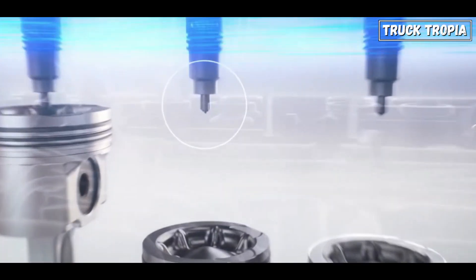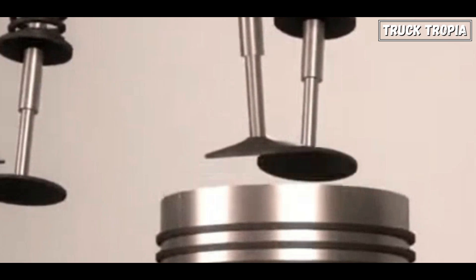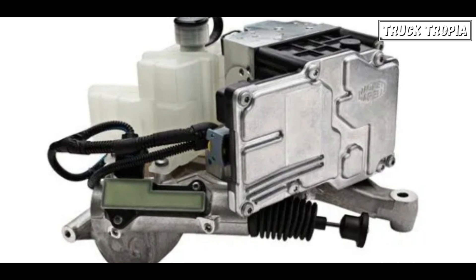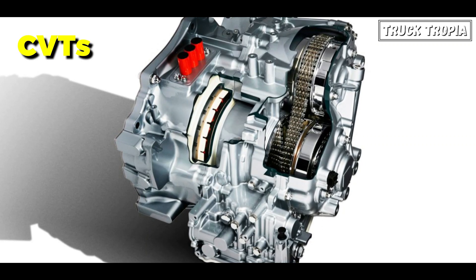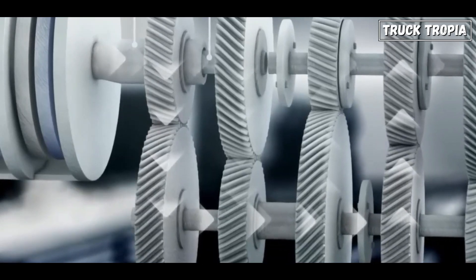Fast forward to 2024 and truck engines have reached new heights of power and performance. Turbocharging and intercooling technologies have become standard, allowing engines to produce more power and torque while maintaining fuel efficiency. Electronic engine management systems optimize fuel delivery and combustion, resulting in smoother operation and reduced emissions. Advancements in transmission technology, such as automated manual transmissions and continuously variable transmissions, have further enhanced performance and drivability, allowing for seamless gear changes and improved fuel economy.